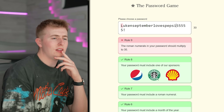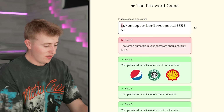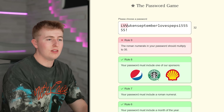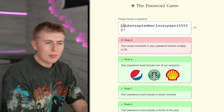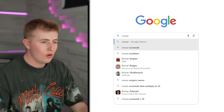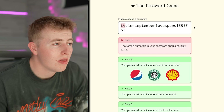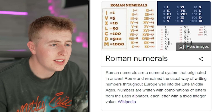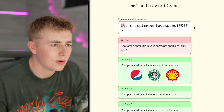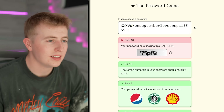The Roman numerals in your password must multiply to 35. My L is a Roman numeral — L is 50, so I need to change it. X is 10, so X times X times V — wait, that's 25. We need 35, so let me try X-X-X-V — boom! That works. Sick password so far.